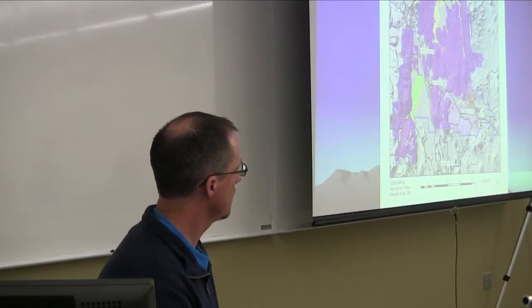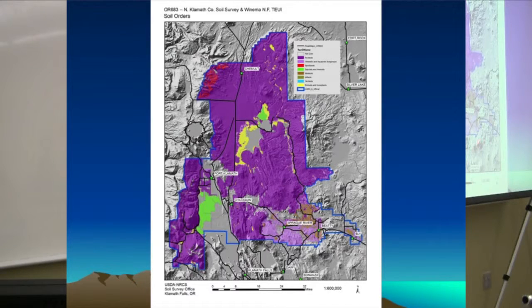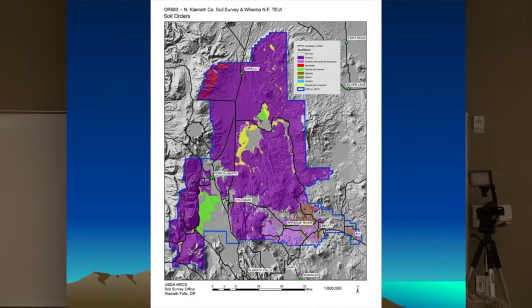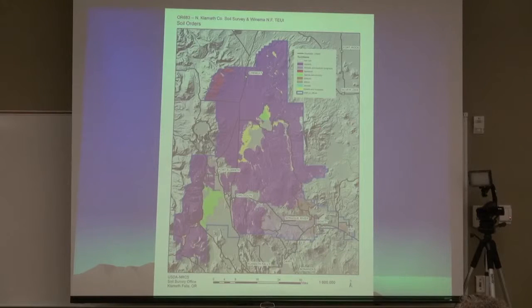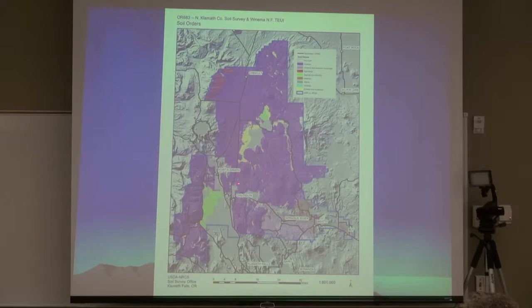Here's a map of andisols — volcanic soils. We have a lot of them in Klamath County. The purple is an andisol; the light purple is a vitrandic subgroup — it doesn't quite meet andisol properties but has andisol characteristics, meaning the andisol materials have weathered out. We also have a spodosol that we've mapped — that's a brand new soil to Klamath County. The green areas are either histosols, saprists, or hemists — organic soils — and we're going to find more when we finish mapping.